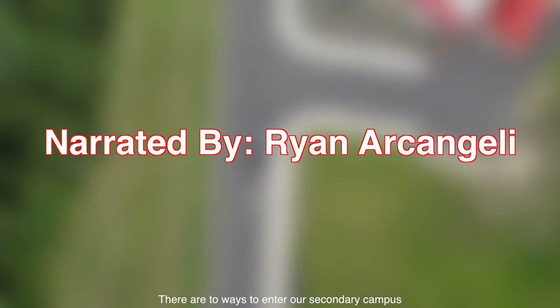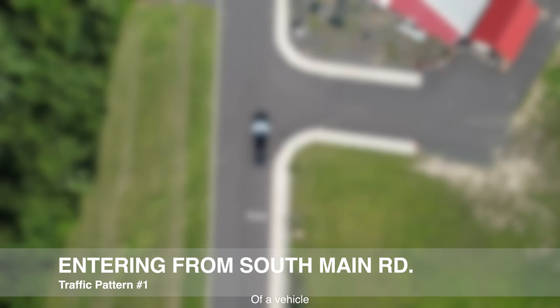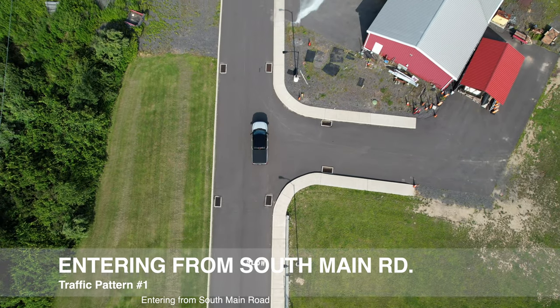Hello and welcome back to the 2023-2024 school year here at the Crestwood Secondary Campus. As we prepare for our return, please observe our new morning traffic pattern. There are two ways to enter our secondary campus. This first video will be an example of a vehicle entering from South Main Road.